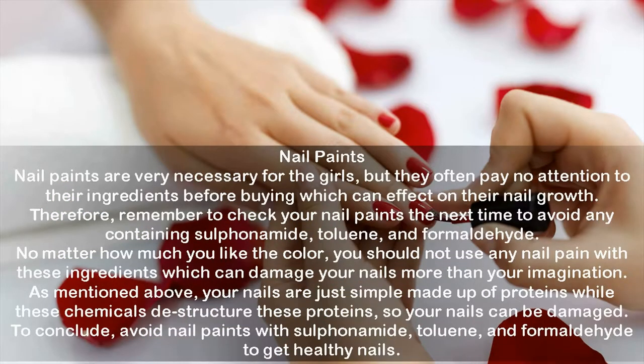Nail paints are very necessary for girls, but they often pay no attention to the ingredients before buying, which can affect nail growth. Therefore, remember to check your nail paints for ingredients like sulfonamide, toluene, and formaldehyde. No matter how much you like the color, do not use any nail paint with these ingredients, as they can damage your nails significantly. Your nails are made up of proteins, and these chemicals destructure those proteins — so avoid nail paints with these harmful ingredients to maintain healthy nails.